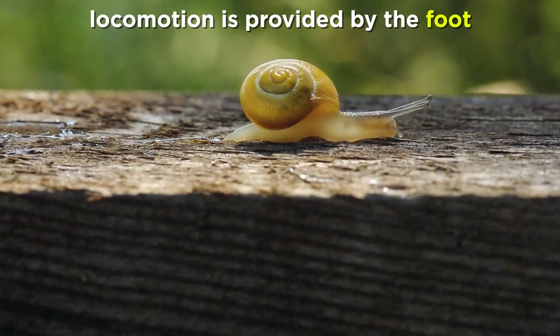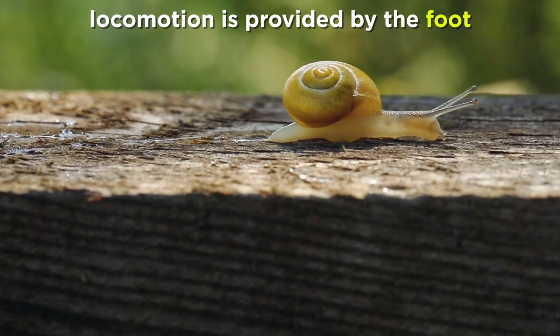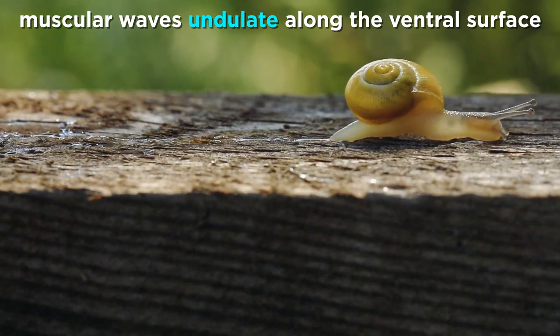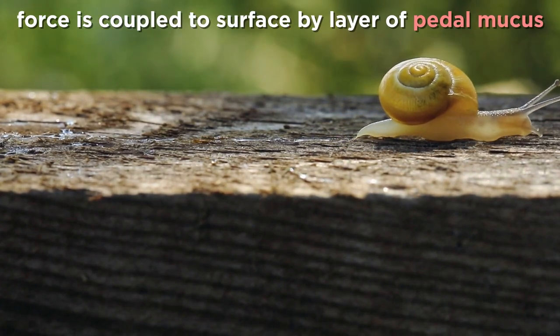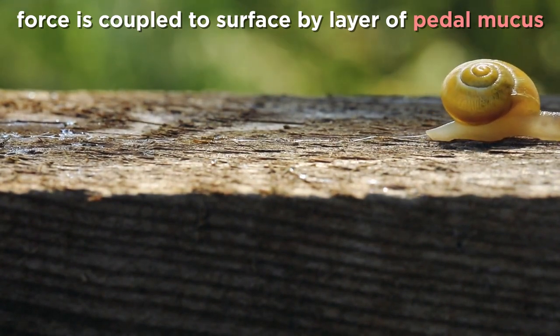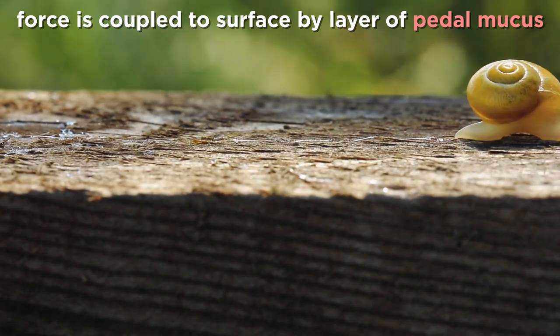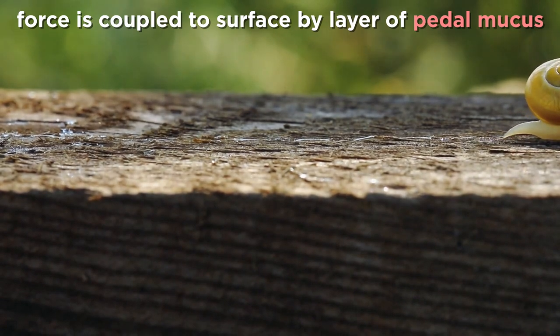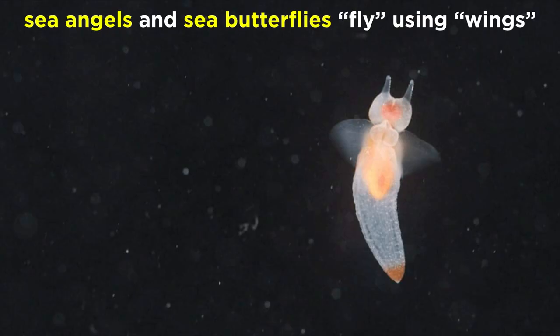Moving on to locomotion, gastropods use a single blood-filled appendage: the foot. For many gastropods, the power for locomotion is provided by muscular waves that undulate along the ventral surface of the foot. The force of these waves is then coupled to the substratum by a thin layer of pedal mucus, which acts as a glue, allowing the animal to adhere to the substratum while muscular waves ripple through its body. Some gastropods, like the sea angels and sea butterflies, fly in the water using their modified foot as wings that they clap together at the tips and drag apart, which sucks fluid into a gap, creating low-pressure vortices that propel them forward.